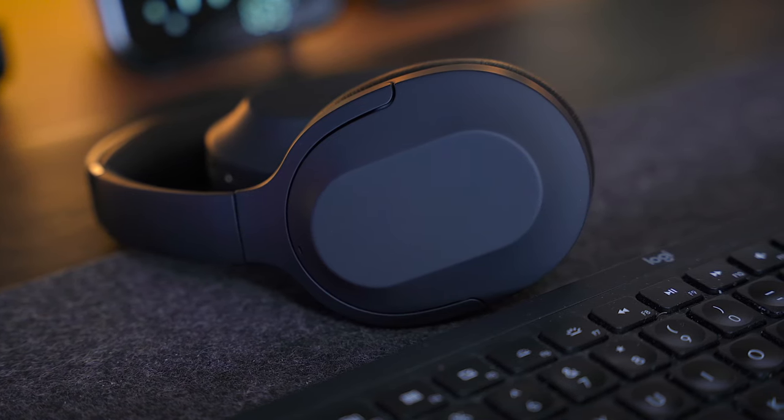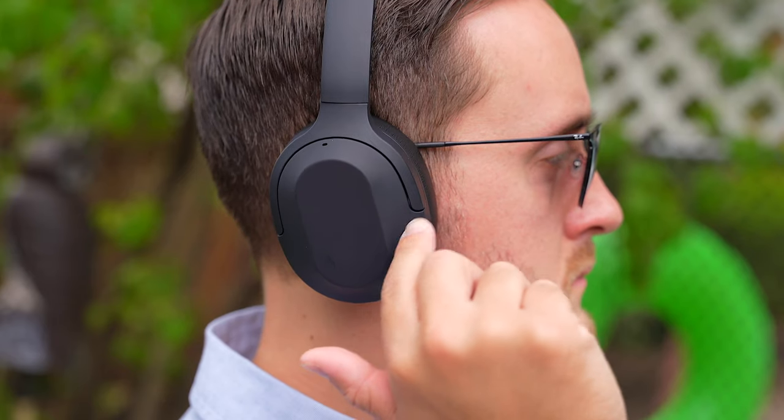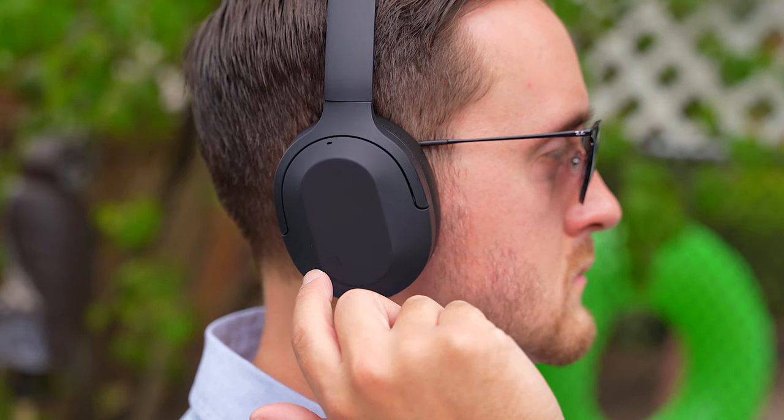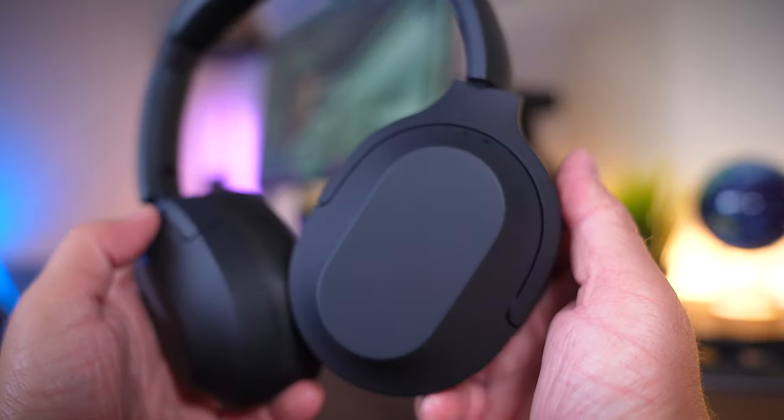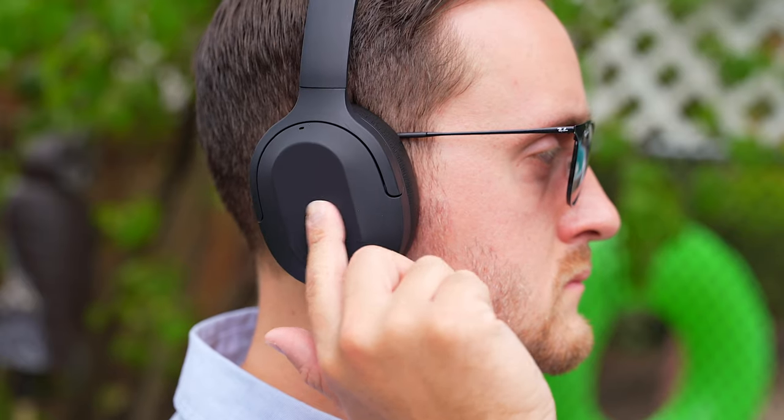The design here is also signature Status Audio — a sleek, unbranded matte black finish that really feels great to the touch. Each of the ear cups also offers touch controls to control your music, adjust the volume, and even enable transparency mode when you place your hand over the right ear cup. You wouldn't notice them just by looking at these headphones, but the controls are there — they're stealthy and they work really great.